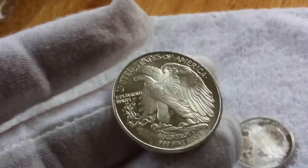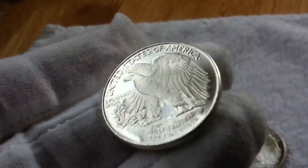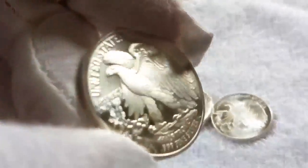One thing that we find very hard to get over here is tubes. I just can't — I have to keep these in a bag, but I'd love to have them in tubes because they're just so much handier for storage.